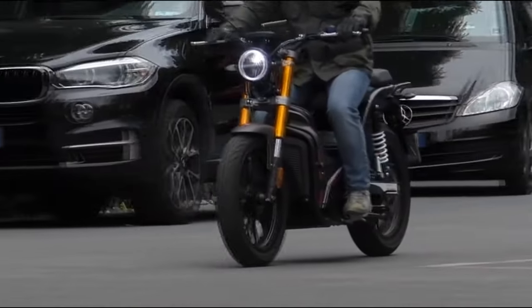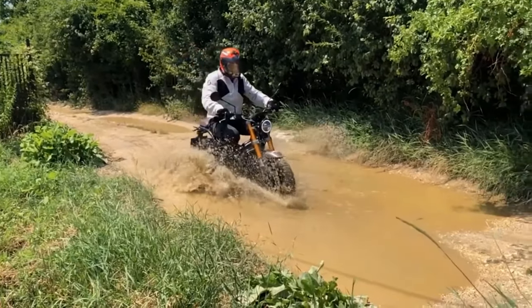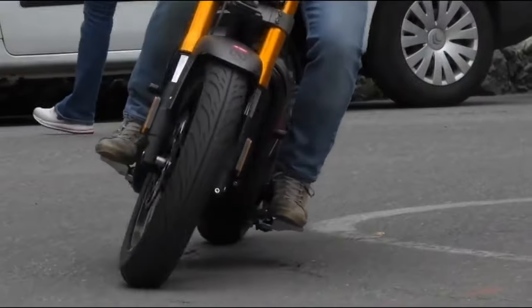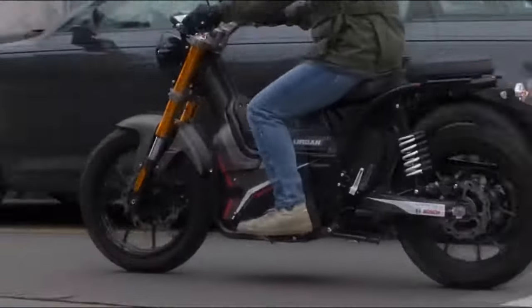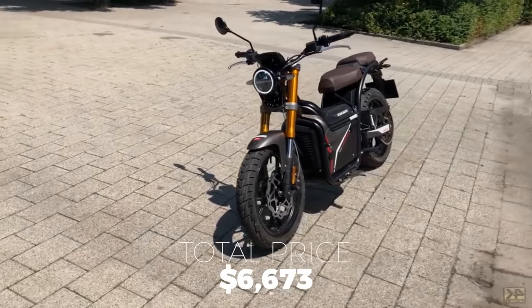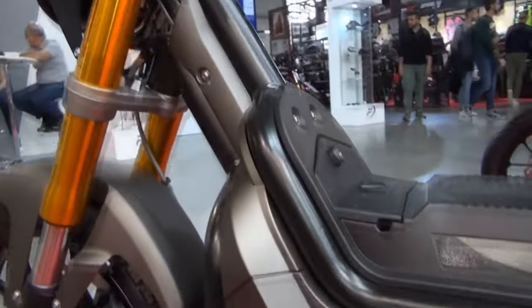The standard charging time is roughly 4 and a half hours, but if you have urgent matters to attend to, the onboard charger has a fast charge mode that can charge the batteries in 1.2 hours. The price for the Nook starts at roughly $6,673 US dollars, which is a tad pricey for an electric moped, but its powerful features live up to the price.